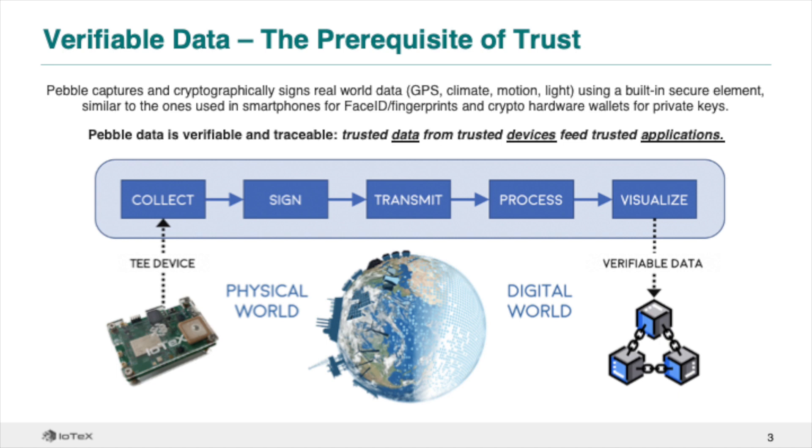The cryptographic signature and time-stamped blockchain record allows anyone to verify the authenticity of Pebble data, establishing a new standard for trust – trusted data from trusted devices to feed trusted applications.